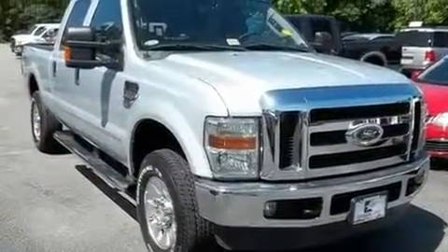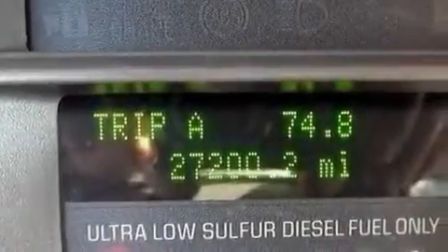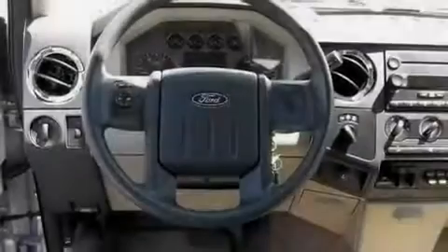Its top features include a trailer hitch receiver, a passenger-side vanity mirror, a full-size spare tire, a low-tire pressure indicator, and an anti-lock braking system.